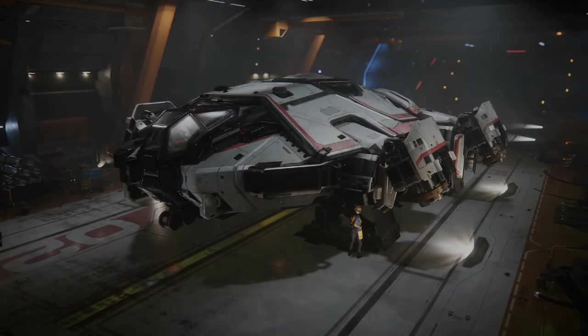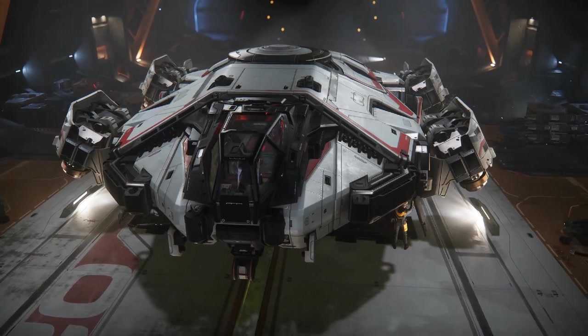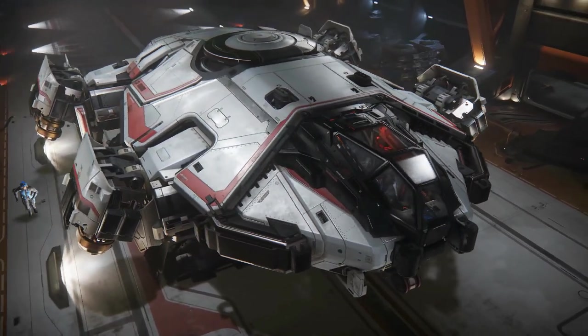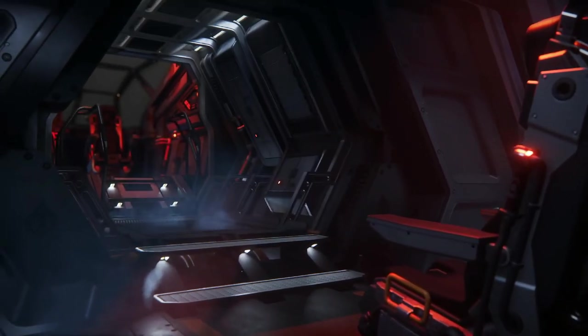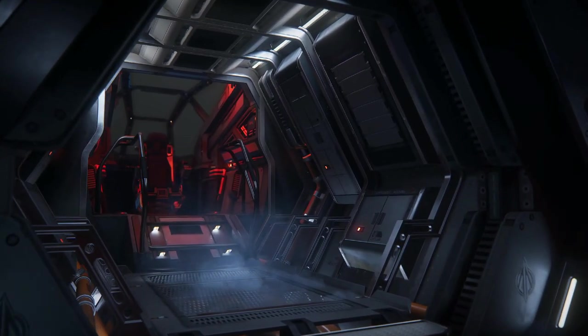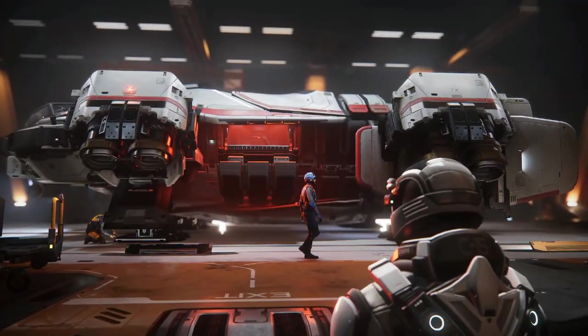Anvil Aerospace Terrapin-class pathfinder initial deliveries of production model U4A3 Block 1 Terrapin-class ships began on September 19, 2796, with the first units forming the core of the newly established 198th Utility and Support Wing in a formal handover at MacArthur.